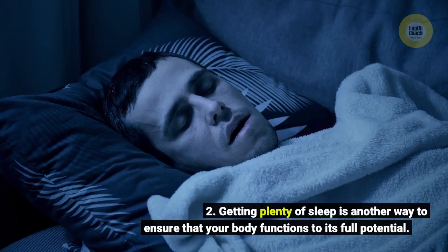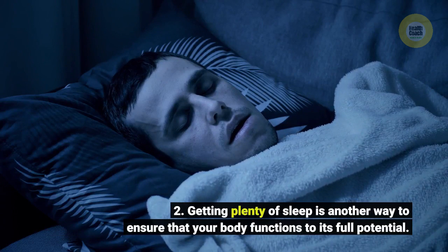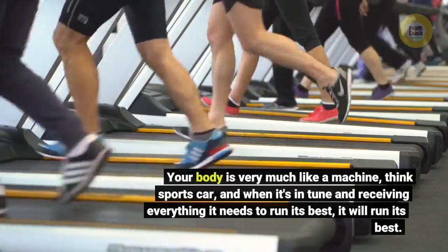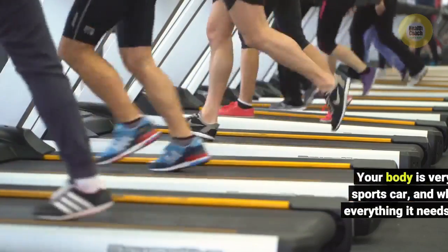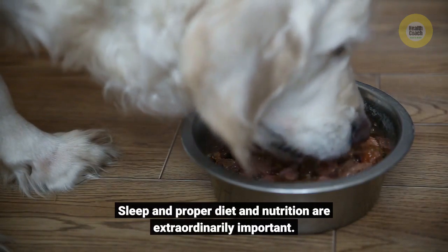Two: getting plenty of sleep is another way to ensure that your body functions to its full potential. Your body is very much like a machine — think sports car — and when it's in tune and receiving everything it needs to run its best, it will run its best. Sleep and proper diet and nutrition are extraordinarily important.